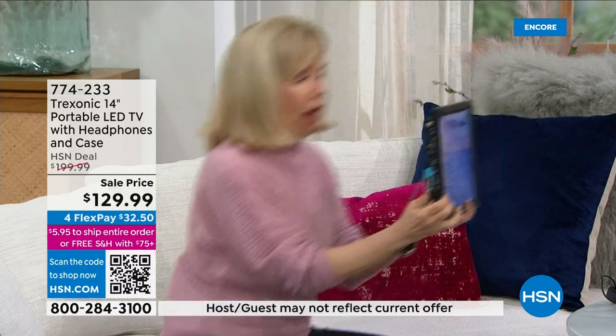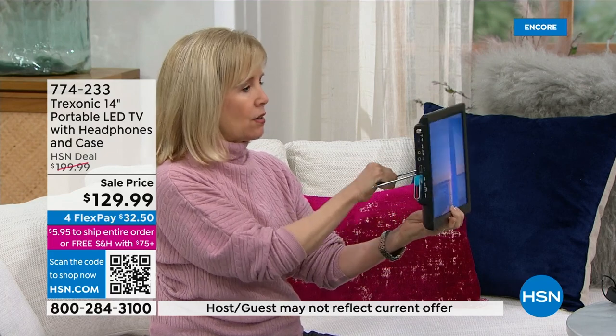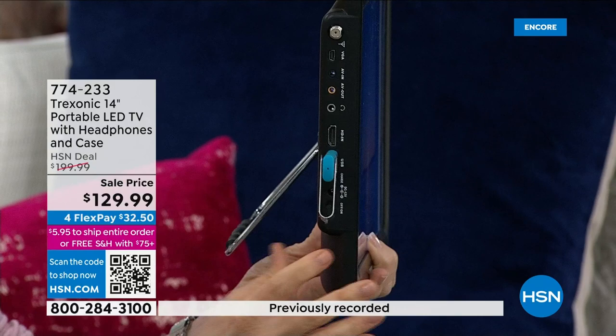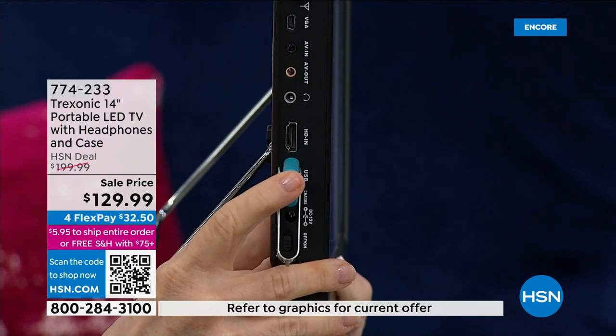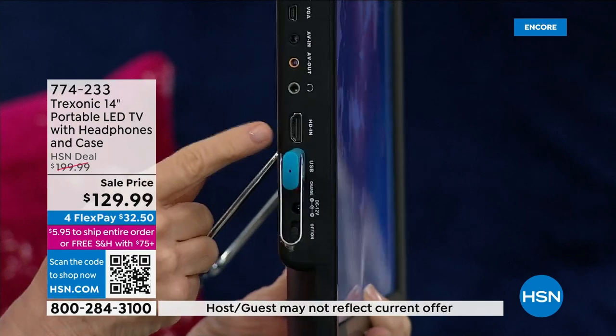Look how lightweight it is — it has a kickstand so if you want to put it up on your kitchen counter you can. This is where the magic is: I have in a USB a regular flash drive right here. If you just want to play a family video or anything you want, you could just plug and play.